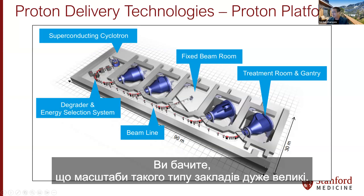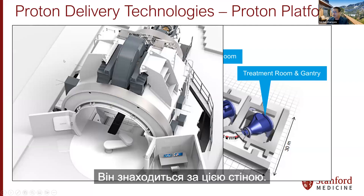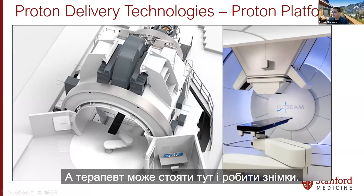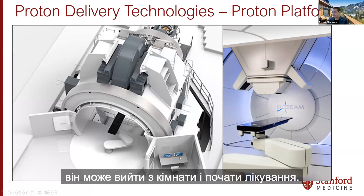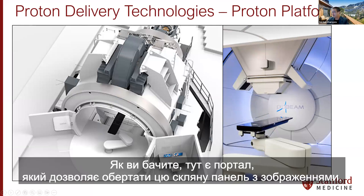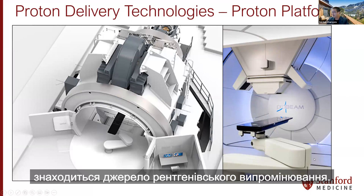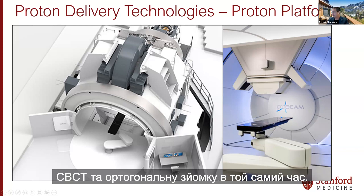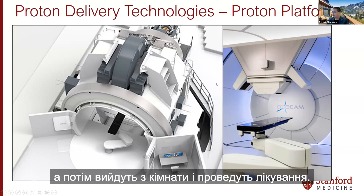Zooming into one of these rooms, the gantry is very large but hidden behind a wall. The patient is positioned on a six-degree-of-freedom robotic arm couch. There is a lead glass window where therapists can stand and image, and after they are happy with the image they exit and do the treatment. The rotating gantry allows the last panel imager and an orthogonal X-ray source to perform 3D volumetric imaging, CBCT, and orthogonal imaging simultaneously.